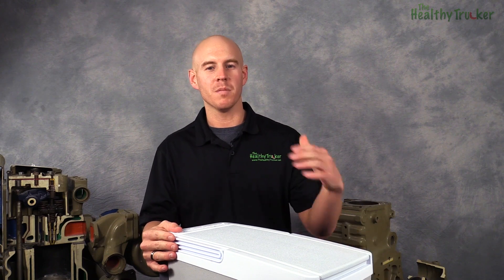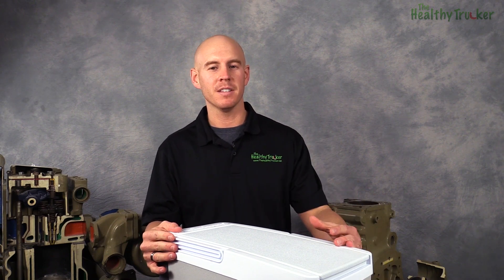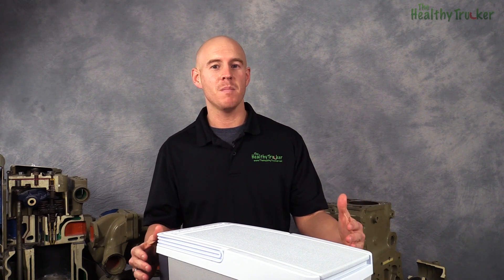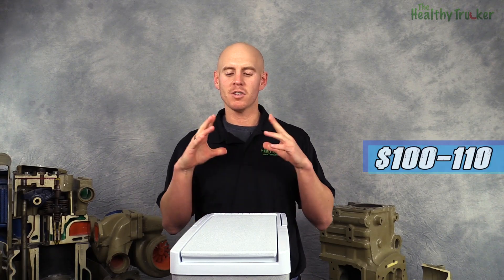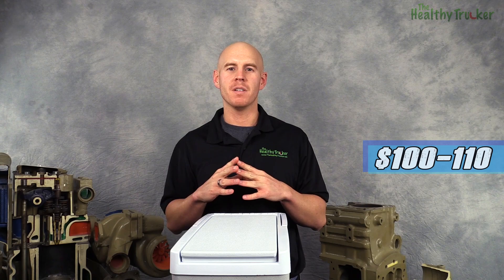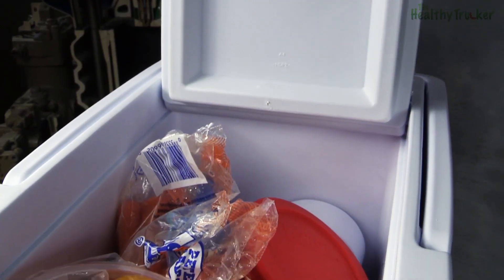If you have a cooler available, you can plan ahead, you can buy some things in bulk, and you can save a lot of money, but also make very healthy choices. The Cooltron Compact Cooler comes in at around $100 to $110 and is a great value for any truck driver wanting to bring meals with them out on the road.